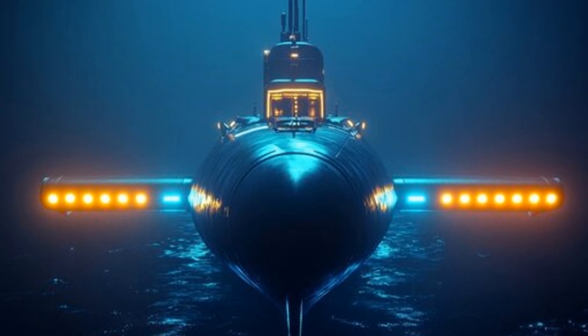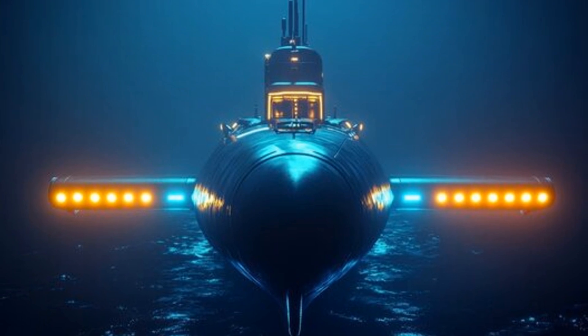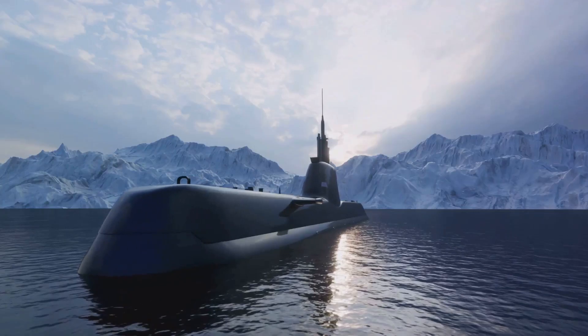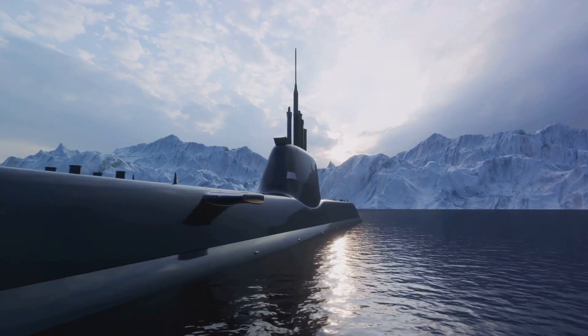This is because it uses higher frequencies, which provide a detailed image of the surrounding environment. In addition to this, the sonar system of the Virginia-class submarines also includes a spherical sonar array.